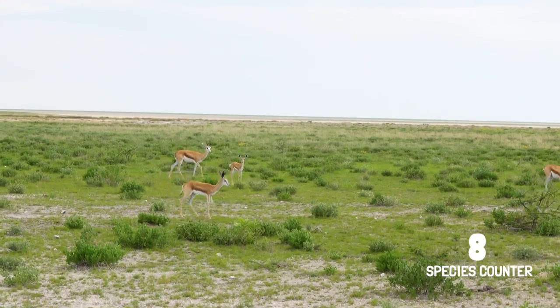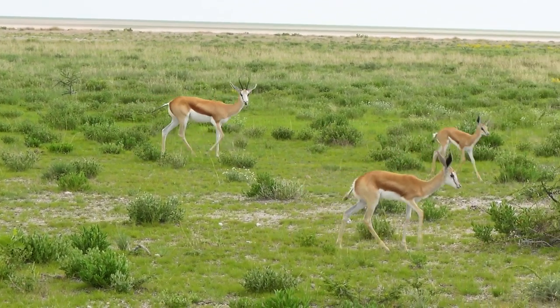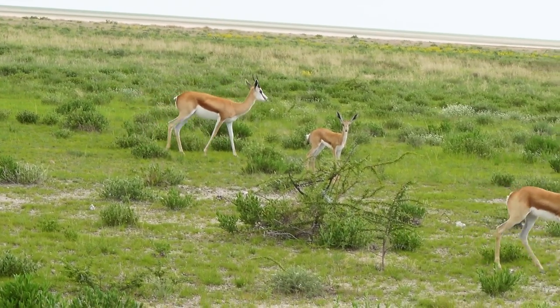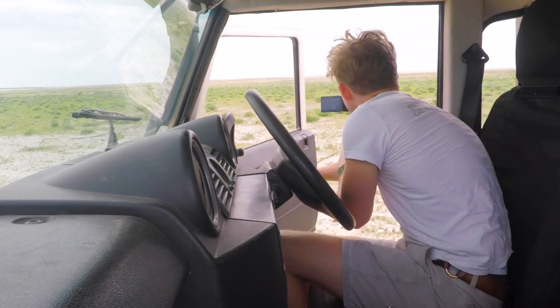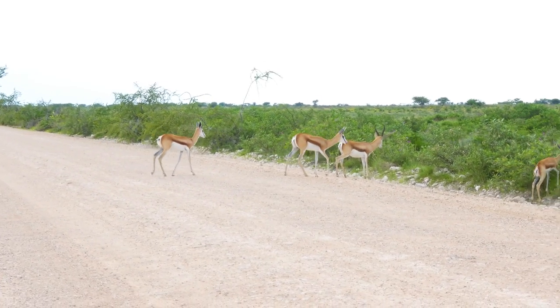This is the springbok, and you can see these little calves. This is now towards the end of the breeding season, so they've already been breeding. It's exactly when there's been some rain, and so it's a good time to have your babies because there's a lot of nice, nutritious grasses.